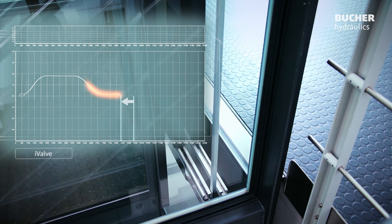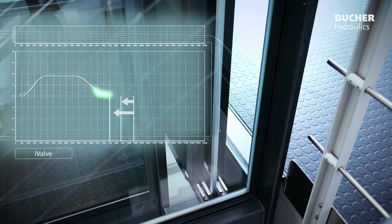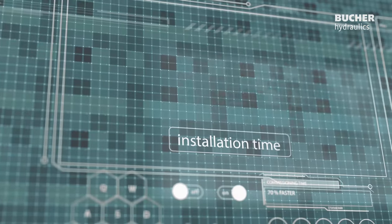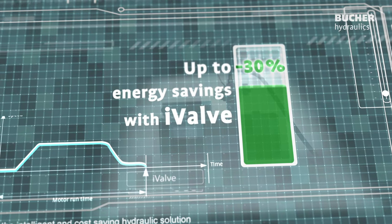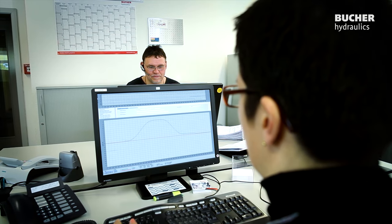This achieves the shortest travel time together with maximum energy efficiency. The I-Valve means enormous reductions in commissioning time of up to 70%, massive energy savings of up to 30%, maximum safety, and state-of-the-art maintenance thanks to remote access.